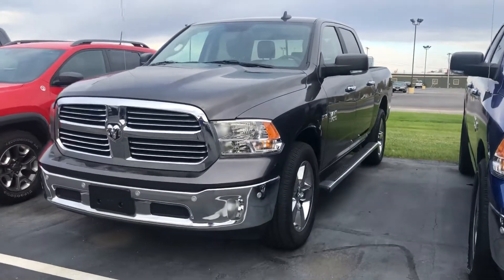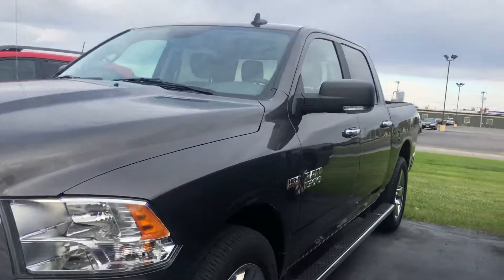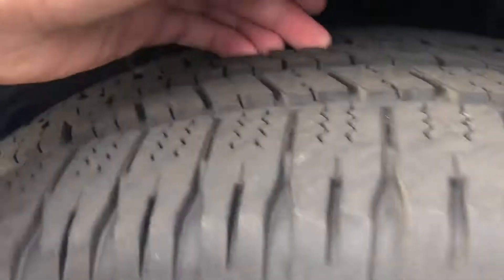Good morning, Cheryl. Here is that 2017 Ram 1500 for you. Gonna do a little walk around, check the tires, let's get it.